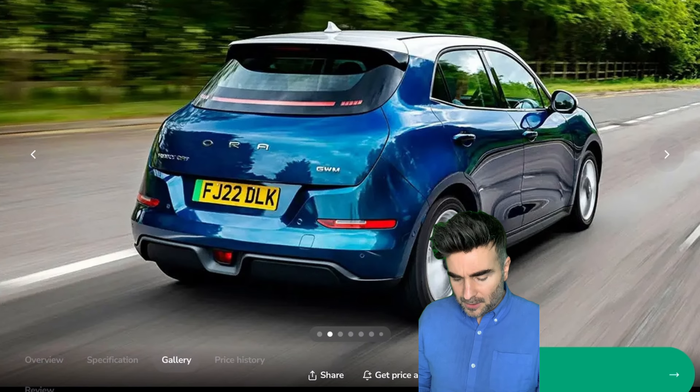The Peugeot 408, the 1.2 PureTech GT here. Under £200 per month — a brand new car. And what's good, why I like this pick, is that it's only a 1.5-year term. So if you don't get along with it, you haven't got long to wait. 41 MPG, and this car's a looker — I've seen these on the road.